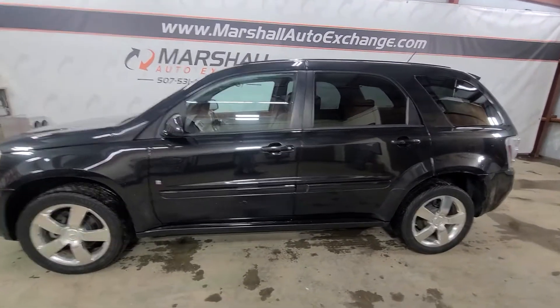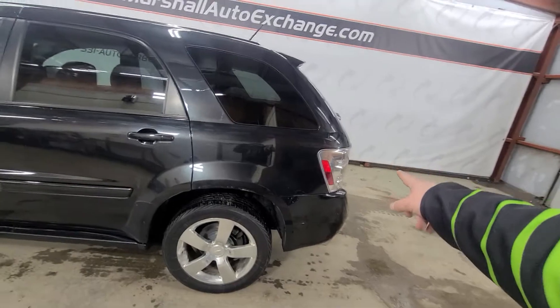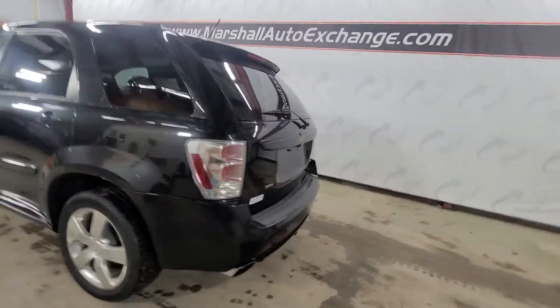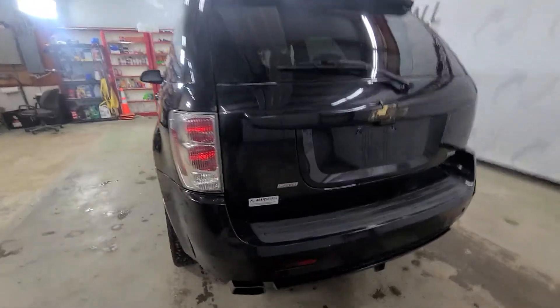This is a pretty cool Equinox — it's all blacked out, accented by chrome. You've got the chrome wheels, tail light inserts, chrome inside the headlamp, and chrome accents along the vehicle. Really sharp Equinox, it really pops and looks nice. With the Sport you're going to have the dual exhaust on the bottom on both sides of the vehicle, marked by the Sport badge.